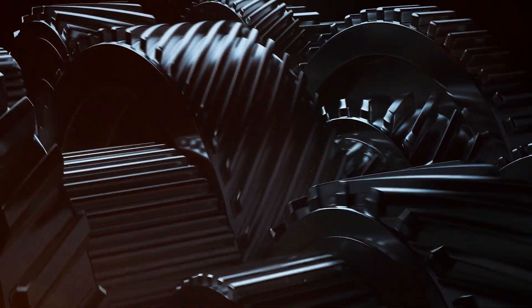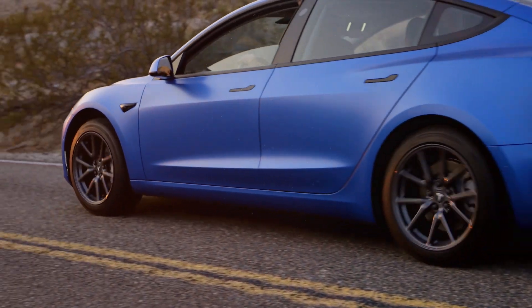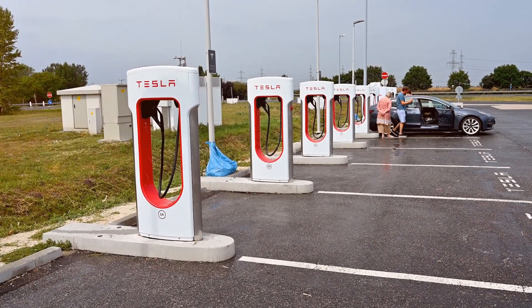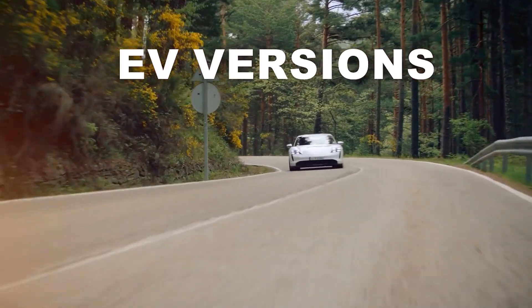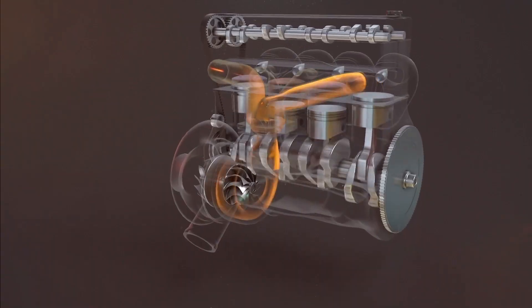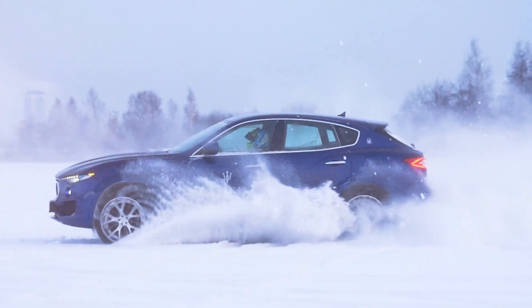Will the turbo face extinction in the electric era? Not a clear-cut demise, but a transformation. Porsche, for instance, slaps the turbo moniker on its powerful Taycan EV versions. And who knows — future engines might dance with hydrogen, with turbos lending a helping hand in this eco-friendly tango.